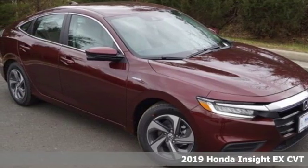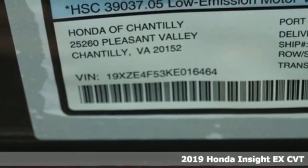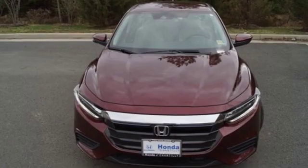It's the new 2019 Honda Insight. When it comes to being in tune with your sense of style, fun, and concern for the environment, nothing matches the Insight. And with features like these, every drive's a pleasure.